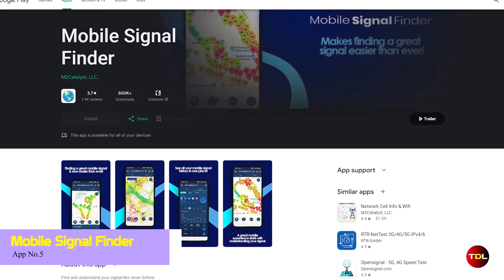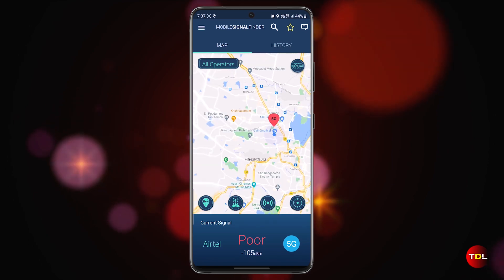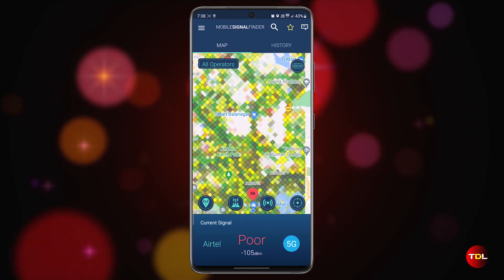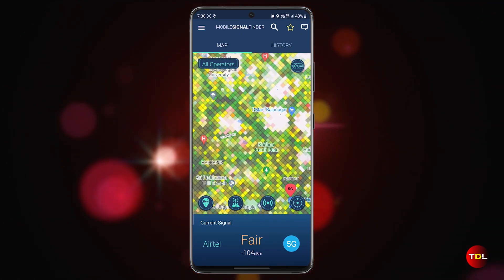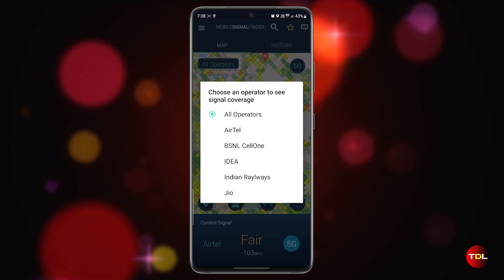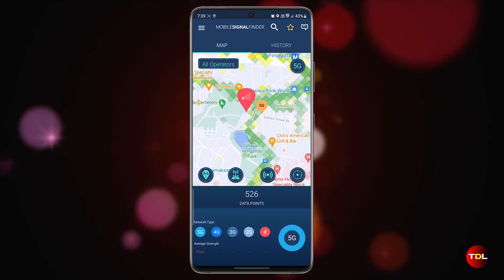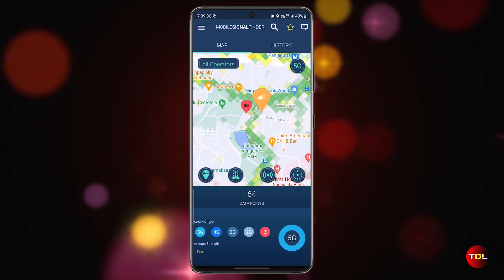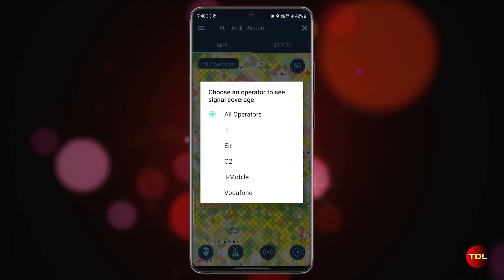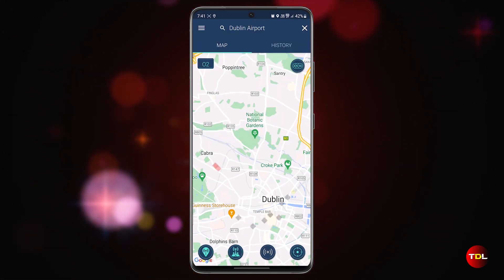If you have been facing signal drops in different areas, I recommend trying out Mobile Signal Finder. This app uses crowdsourced data to show signal quality for all operators and connections, whether it is 2G, 3G, 4G, or 5G. To help you understand the signal quality better, the app uses a color-coding system, with red indicating weak and green indicating strong signal. It also shows the signal strength of the tower in your area, which helps you find the closest and best one. If you live in an area with bad signal coverage, this app can help you identify weak spots and suggest the best areas to move to for a better signal. Give it a try today.